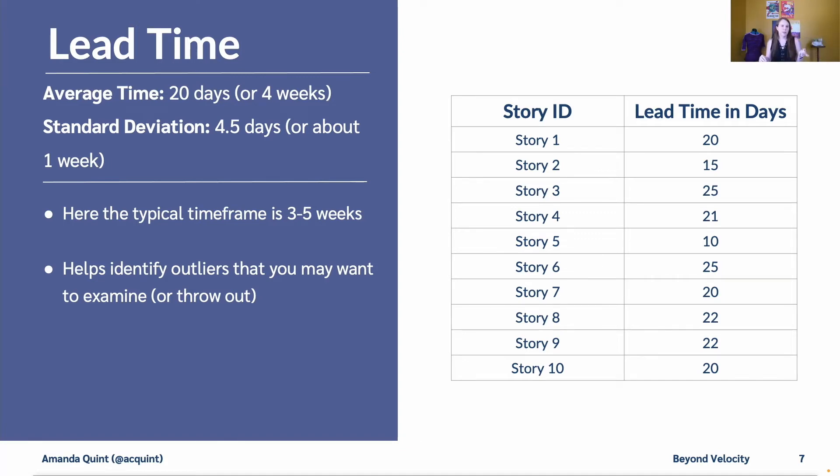We can also use these numbers to identify outliers that you might want to examine. For example, story five only took 10 days. So we could either see what went right there to get it done so quickly, or maybe it was just a really easy story.